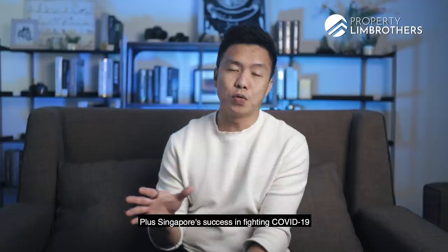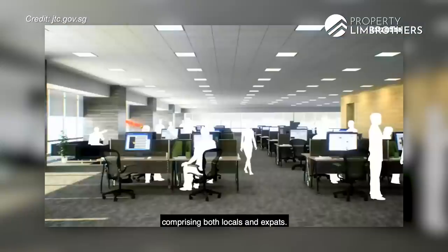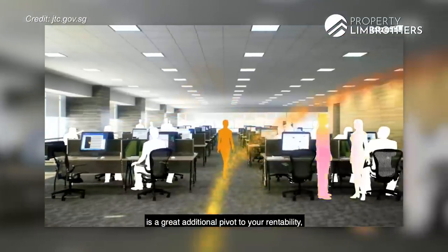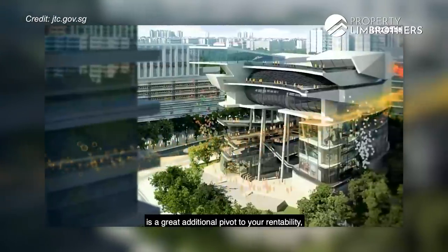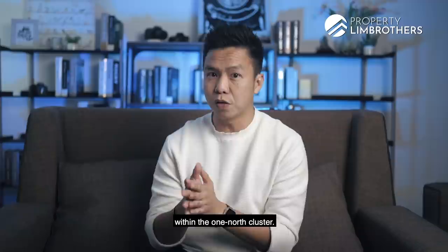Singapore's success in fighting COVID-19 will only continue to attract big corporate names to Buona Vista, comprising both locals and expats. That will mean this is a great additional pivot to rentability if you invest in some of the condominiums right here within the One North cluster.